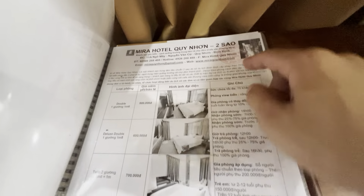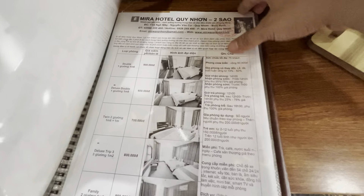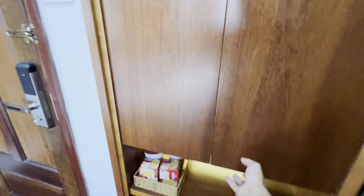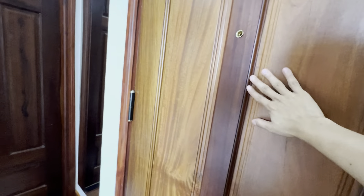It's two stars and a double room is 500,000 — you can see the price. And this is the bed, which has a hair dryer. The room is very nice because mostly everything is made from wood.